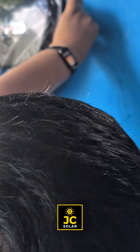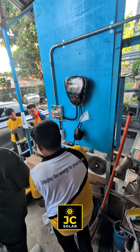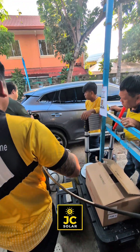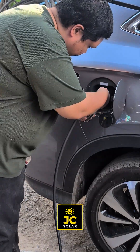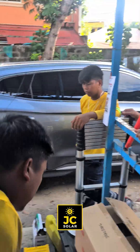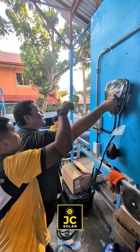Today we show you an on-site turnover and walkthrough by none other than Engineer GC, ensuring the client knows exactly how to operate and care for their new BYD EV charger. A seamless transition from installation to operation with hands-on guidance from the team that built it.